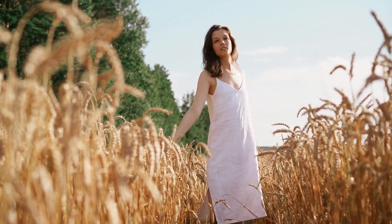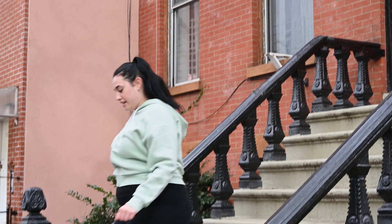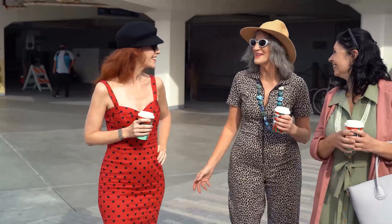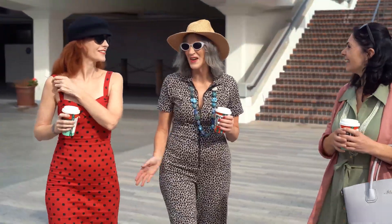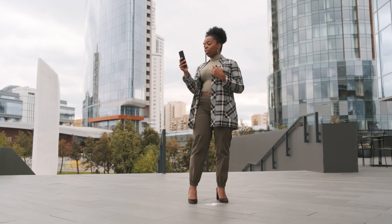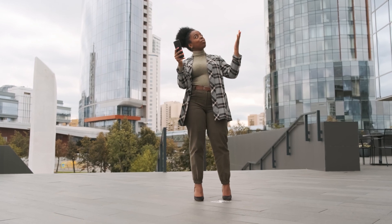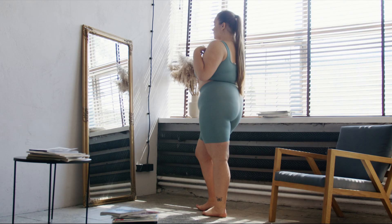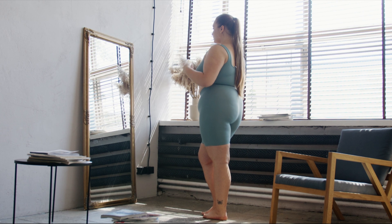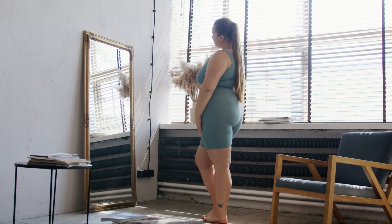Which clothes make you look slimmer? People who struggle with weight issues often look for answers on how to appear slimmer. In fact, it is possible to look slimmer with some clothing tricks. However, before moving forward with stereotypical information on this subject, one should understand their own body structure well, because some practices considered to make one look slimmer may have the opposite effect on different body types.